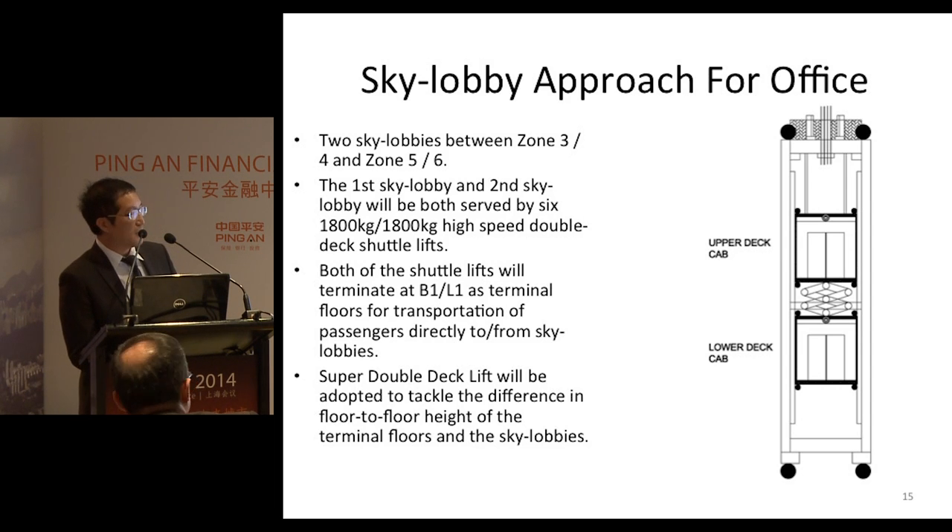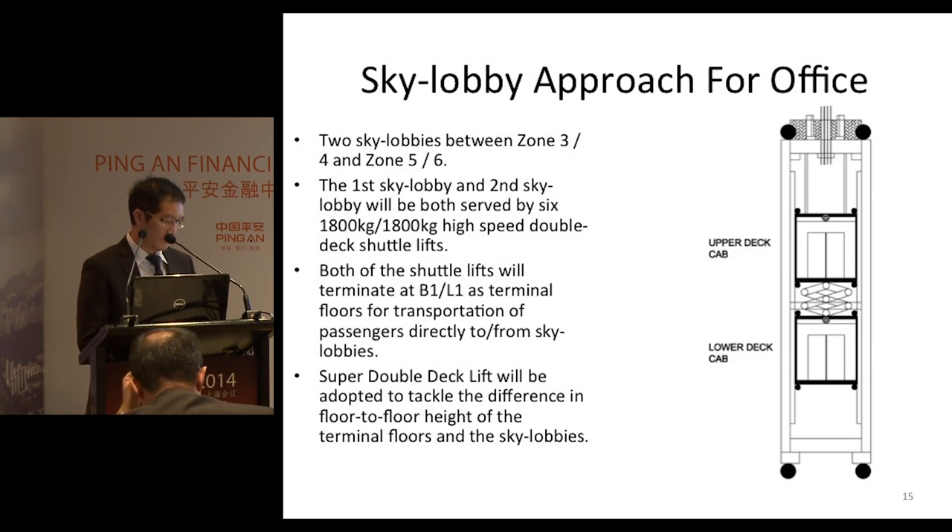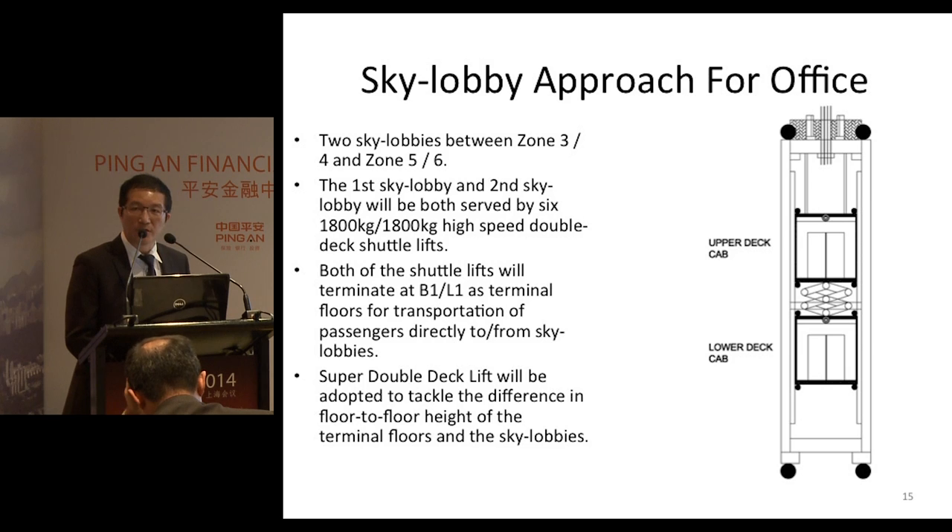In a sky lobby with double-deck lifts, there will be a scissor-type platform between the two car decks, which can extend or retract. When the lift car arrives at the terminal floor of the sky lobby, this ensures that both car decks can land at the same time.